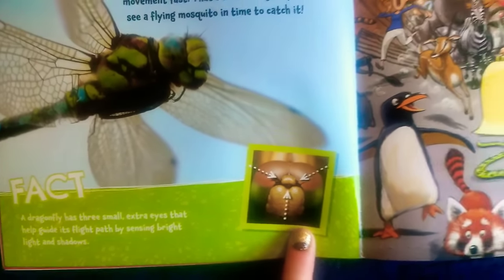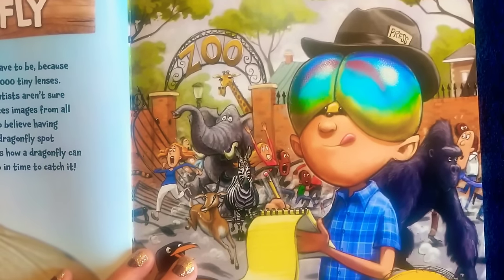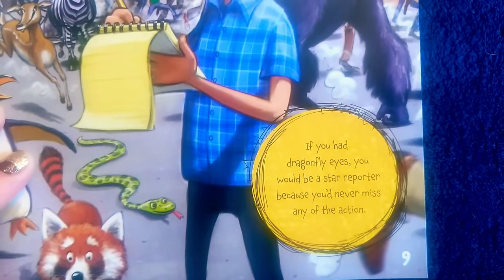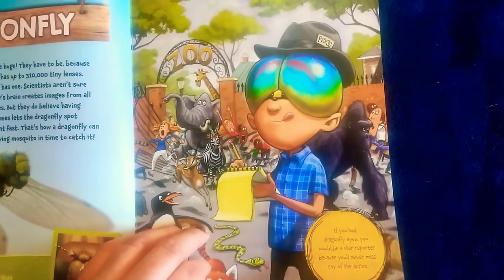Interesting. Here is a boy with dragonfly eyes at a zoo, and he's taking notes. It says: if you had dragonfly eyes, you could be a star reporter because you would never miss any of the action. Looks like there's a lot of action going on there.